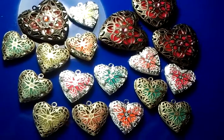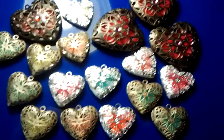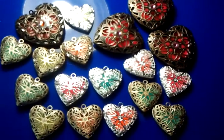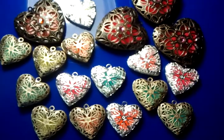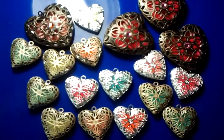Hello everybody, this is Rick Glow again from GlowLockets.com. Monique asked me to show you guys some of the new heart lockets we have in the shop, and again what they look like when you turn out the lights.